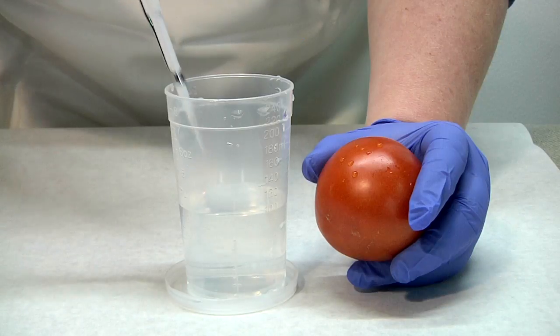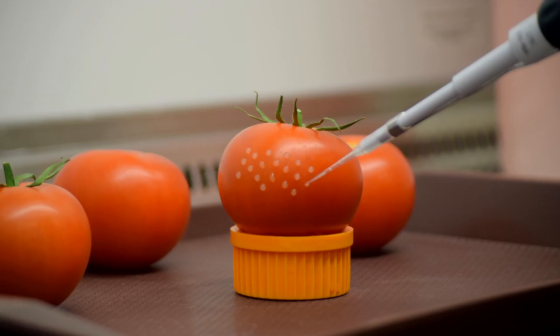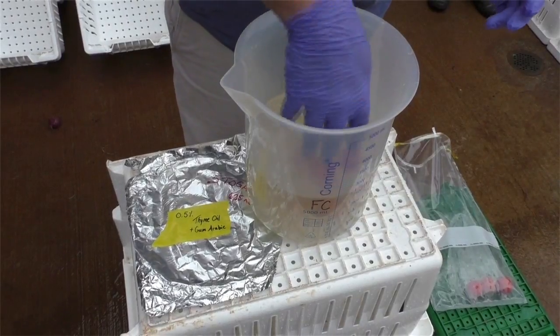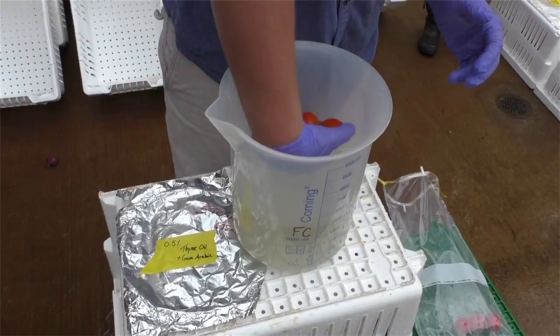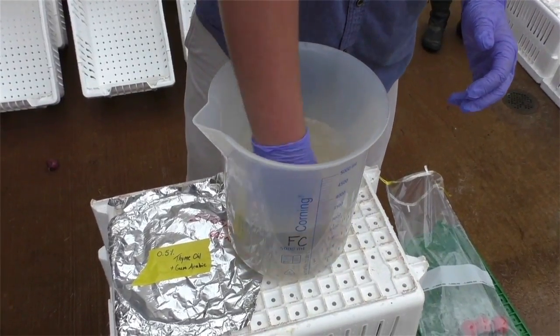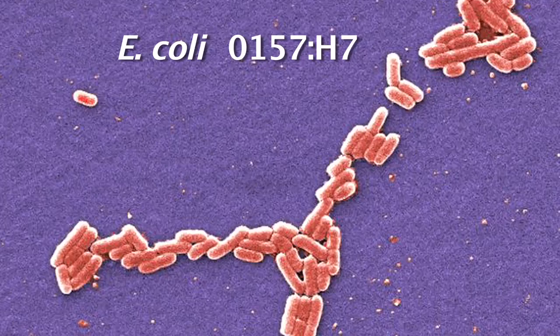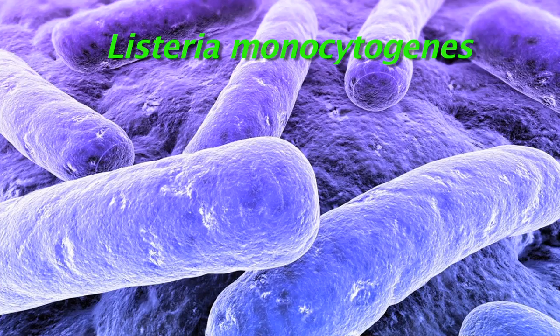We tested our emulsified essential oil solutions by intentionally introducing bacterial foodborne pathogens onto the surface of produce, then immersing this contaminated produce in a mock duct tank containing our trial sanitizer. The pathogens used included Salmonella, E. coli O157:H7, and Listeria monocytogenes.